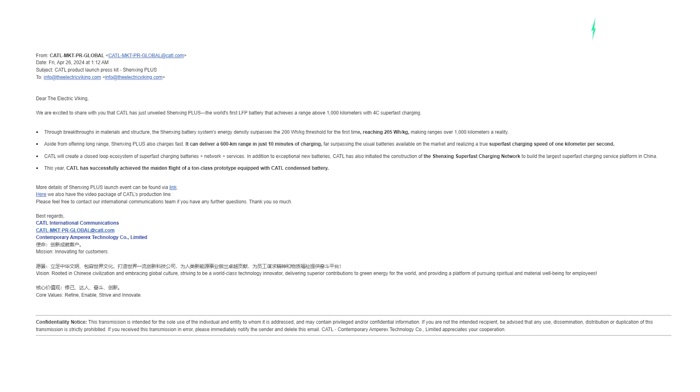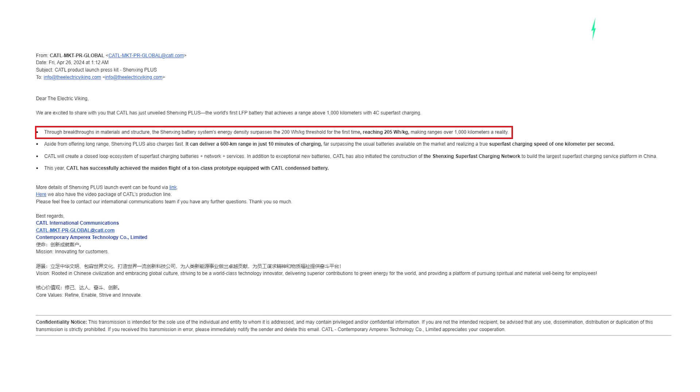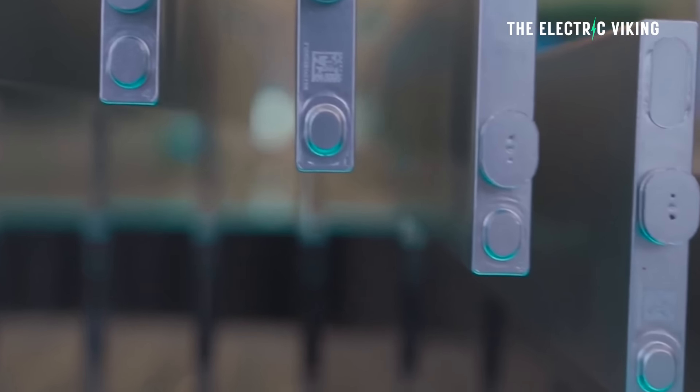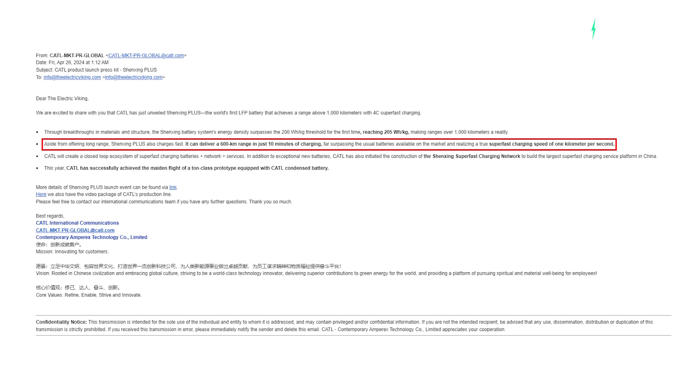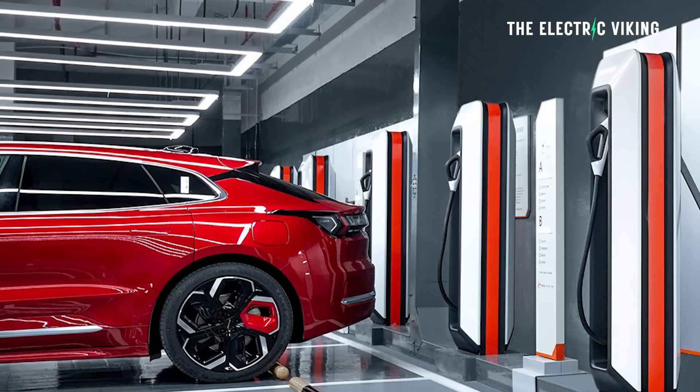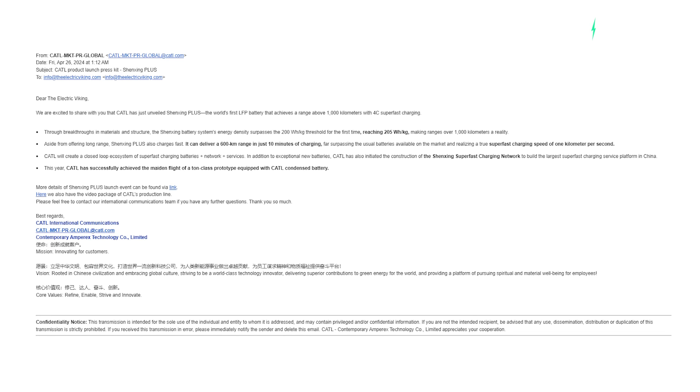The other big advantage I mentioned is its performance in cold weather — there's almost no battery degradation at minus 20 degrees Celsius. CATL said through breakthroughs in materials and structure, the Shenzhen battery system's energy density actually surpasses 200 watts per kilo, hitting 205 watts per kilo — a little bit higher than BYD's new Blade battery which has an energy density of 180 to 190 watts per kilo. The Shenzhen Plus charges very fast: it can deliver 600 kilometers of range in 10 minutes of charging, realizing a true superfast charging speed of one kilometer per second.